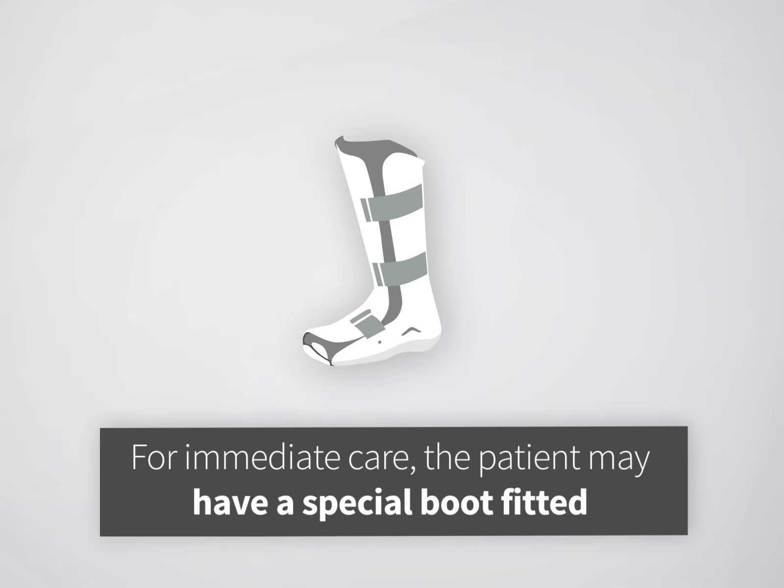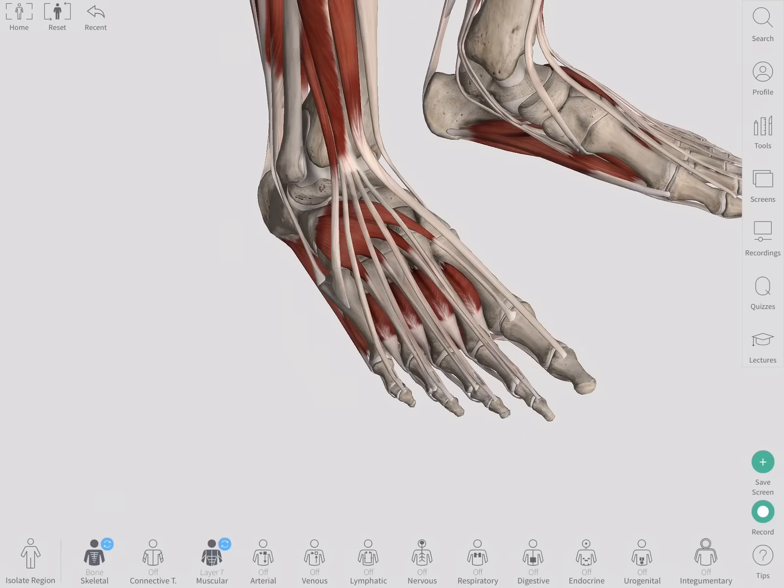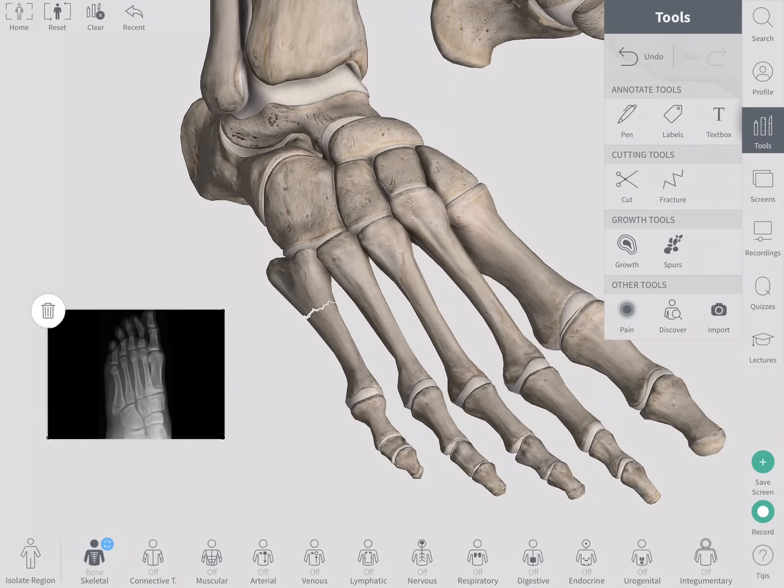For immediate care, the patient may have a special boot fitted to ease the weight they are bearing on that foot. Crutches also help to allow the foot to heal. X-ray is the imaging modality of choice to confirm the diagnosis of the fracture.